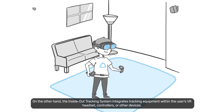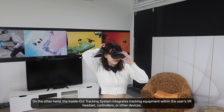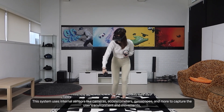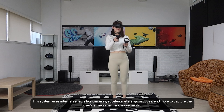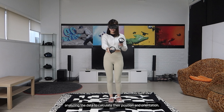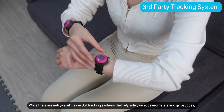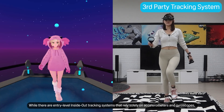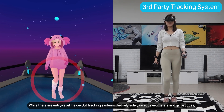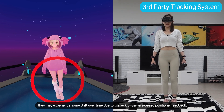On the other hand, the inside-out tracking system integrates tracking equipment within the user's VR headset, controllers, or other devices. This system uses internal sensors like cameras, accelerometers, gyroscopes, and more to capture the user's environment and movements, analyzing the data to calculate their position and orientation. While there are entry-level inside-out tracking systems that rely solely on accelerometers and gyroscopes, they may experience some drift over time due to the lack of camera-based positional feedback.